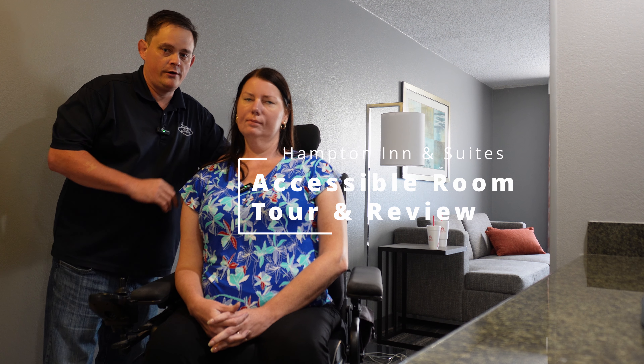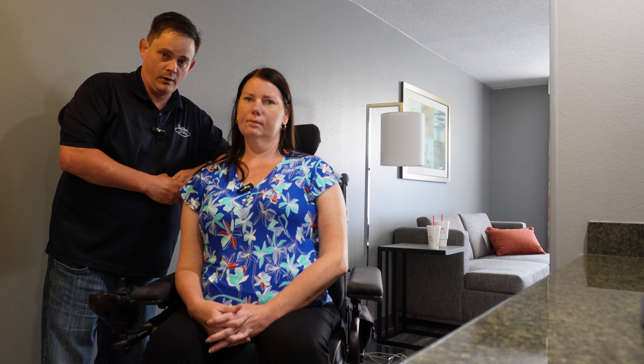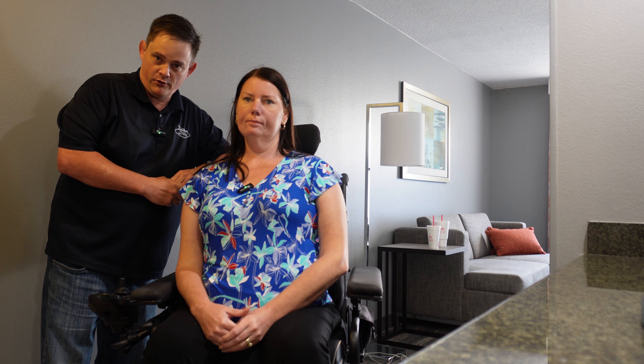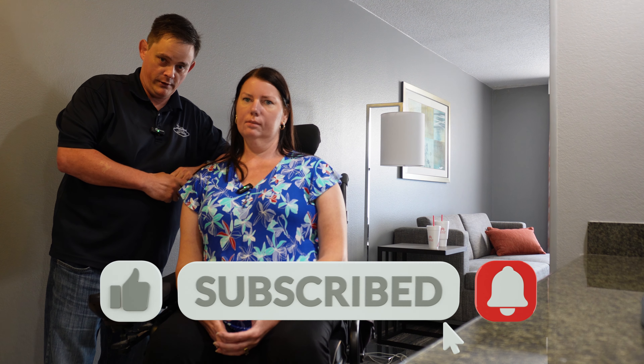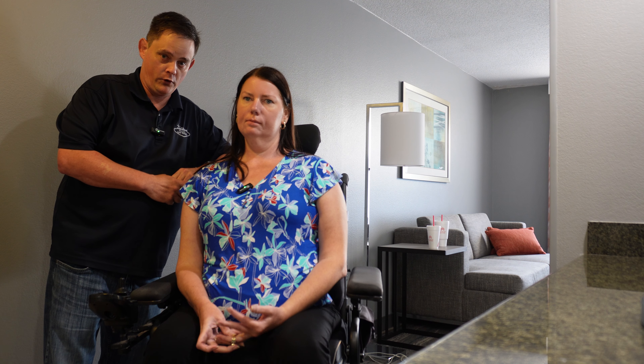Hi everybody and welcome back to the channel. We are on our way to Alaska by way of Seattle for a cruise, so we're going to be taking you along on that. This is our departure night. We're in Orlando, Florida getting ready to leave home for a long flight out to Seattle and then to the start of our cruise.